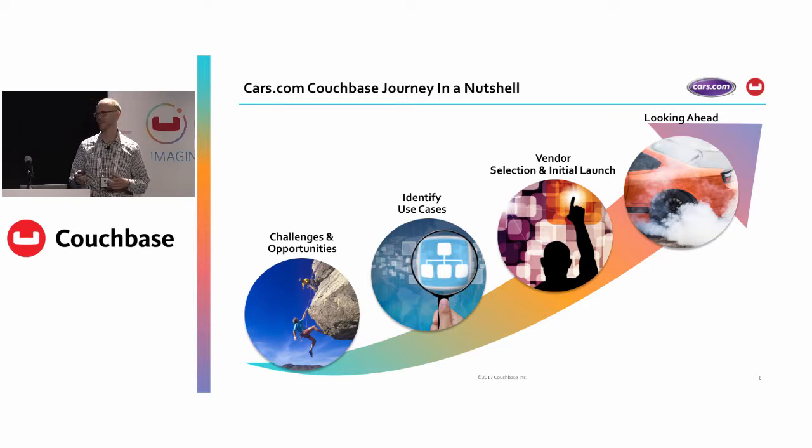I'll talk about our journey with Couchbase a little bit. In a nutshell, it really goes from taking a step back and realizing that we did have some challenges and opportunities, figuring out what were the use cases around those, doing a vendor selection and an eventual initial launch. And then we'll talk a little bit about what we're looking ahead to doing. I think you guys can all guess what happened in the vendor selection phase.